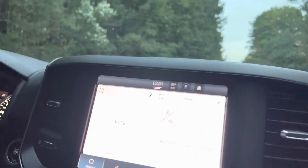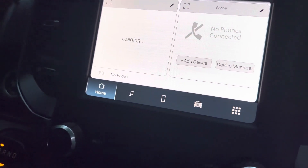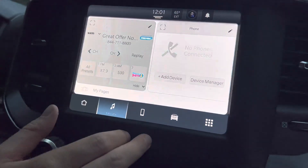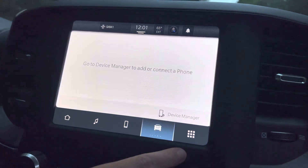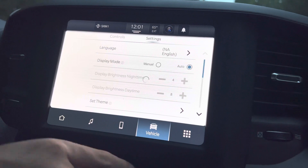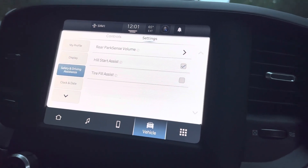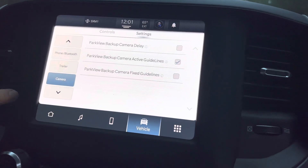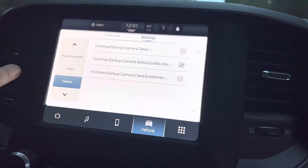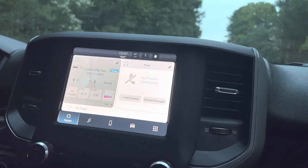Inside here is Uconnect 5.0. It does have wired Apple CarPlay and Android Auto, as well as built-in Alexa. It does also have connected services through Uconnect, so you can lock and unlock doors and see its GPS location, that sort of thing. Under the settings, you can control everything, including your safety and driving assistance. You can even control your camera stuff, like guidelines and active guidelines — a lot can be configured through this display.